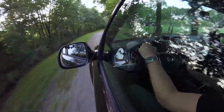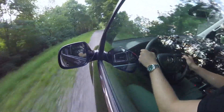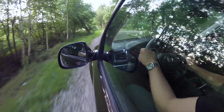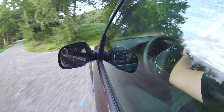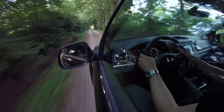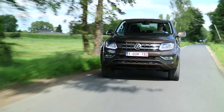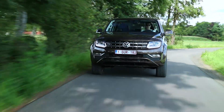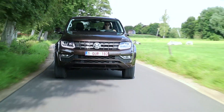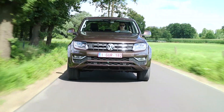Met de Amarok rijden over de gewone weg is één ding, maar zet hem op wat ruwer terrein en hij komt helemaal in zijn element. Het 4Motion systeem werkt fenomenaal goed en geeft je echt het gevoel dat hij nooit grip zal verliezen, wat als resultaat geeft dat je gewoon echt veilig voelt in deze wagen. Het is natuurlijk echt wel een werkpaard en dat mag je niet vergeten. Achter alle luxe zit nog wel een wagen die enorm capabel is en perfect veel lasten kan trekken.